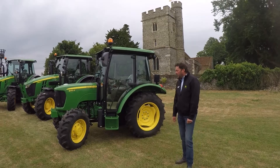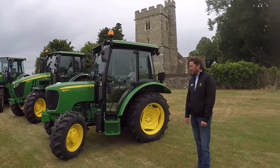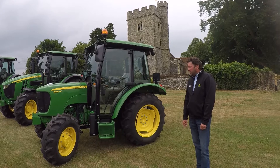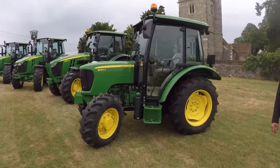Today here at Bird and Bros Agri, we're going to have a look around our 5 Series family of tractors, hopefully before the rain comes. To start off with, we're going to look at the John Deere 5050E entry-level tractor. This is 50 horsepower, great turning circle, and very popular with our equestrian market.